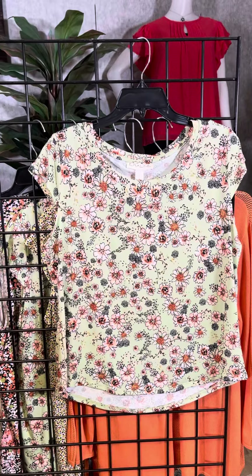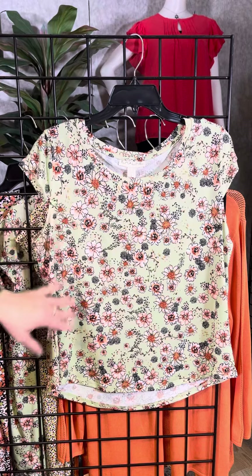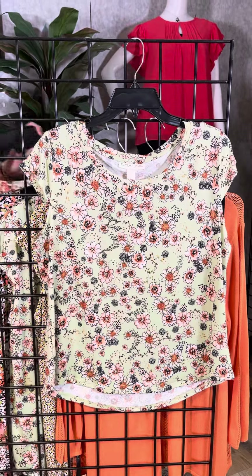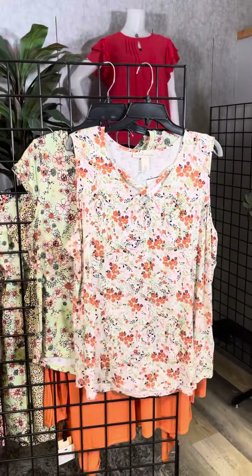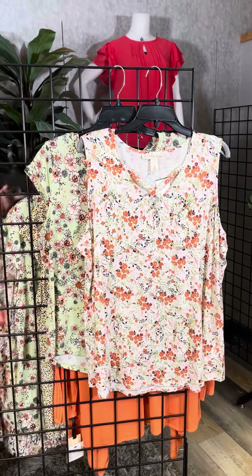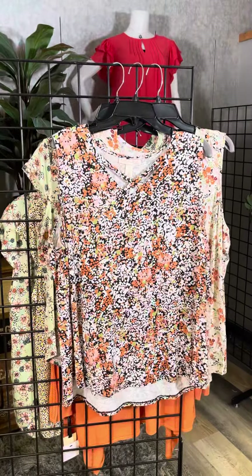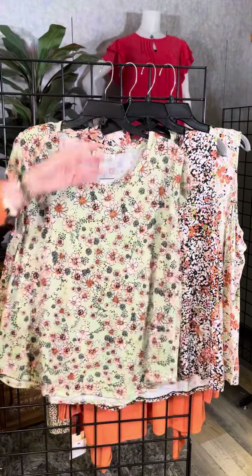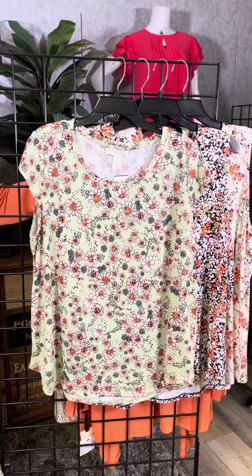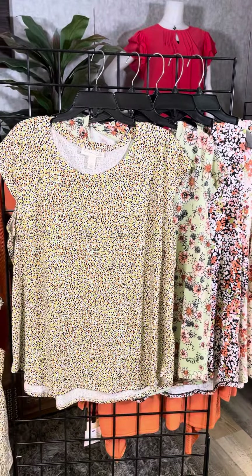We've got that beautiful sage color in the background with that nice soft mango color filling in the beautiful flowers. In Plus Sizes we have great options as well — the fun white-based floral with the crisscross neck, the black-based floral also with the crisscross neck, the wonderful mint color with that touch of mango, and then the animal print and the confetti print are also available.